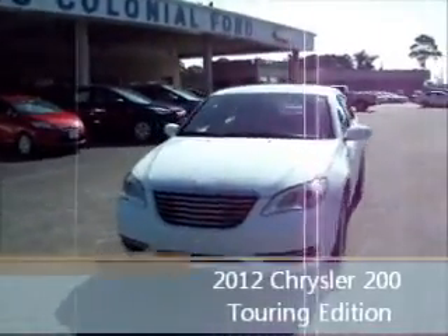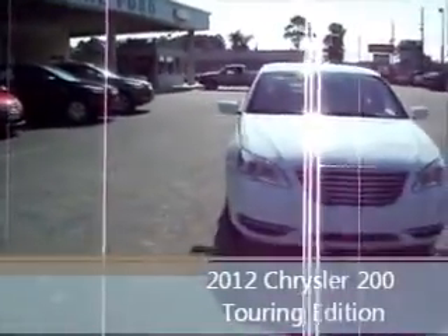Hello and welcome to King's Colonial Ford. Today we're looking at a really sporty 2012 Chrysler 200 Touring Edition.